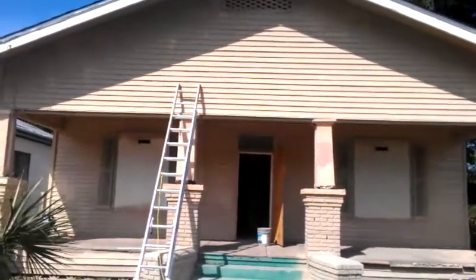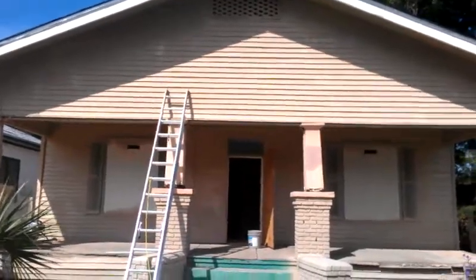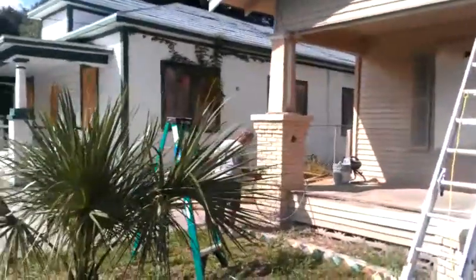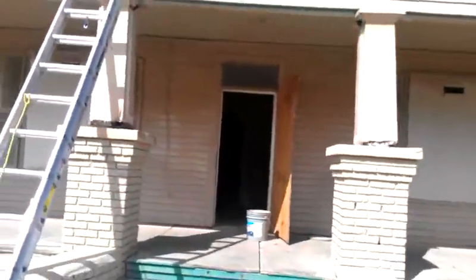Hey guys, this is Jorge Vasquez for Rental4Income.com. We're going to be previewing a house. Look at that guys — painting, working really hard. This is a house we got for $26,000, an original inner-city bungalow.